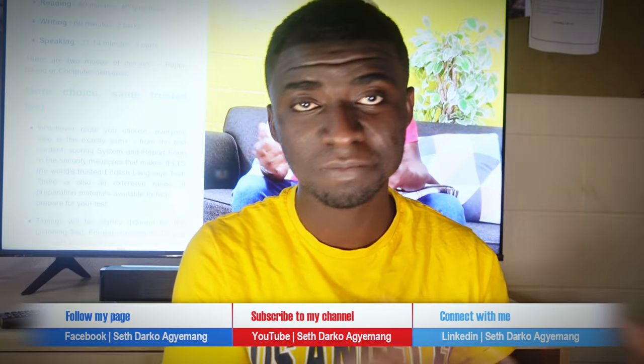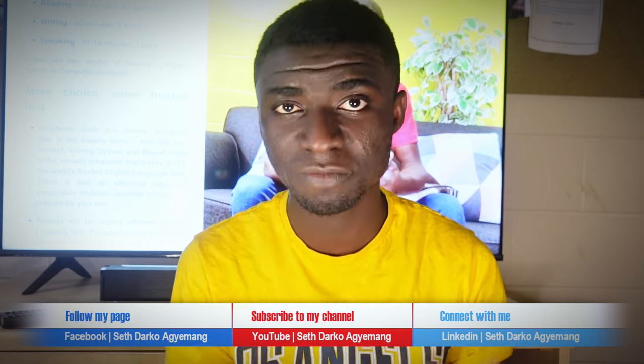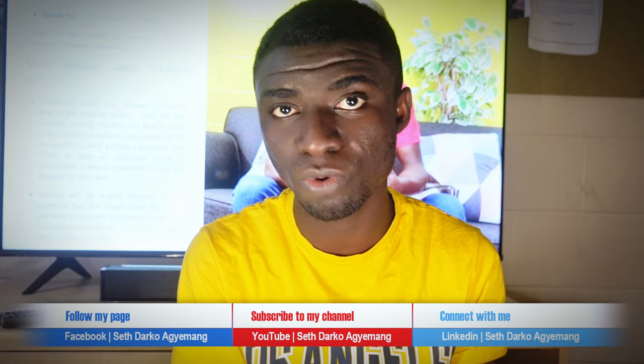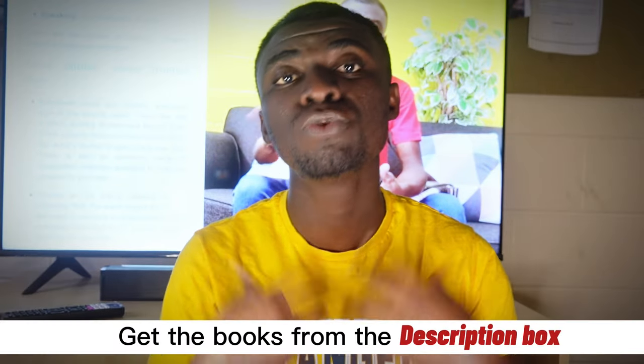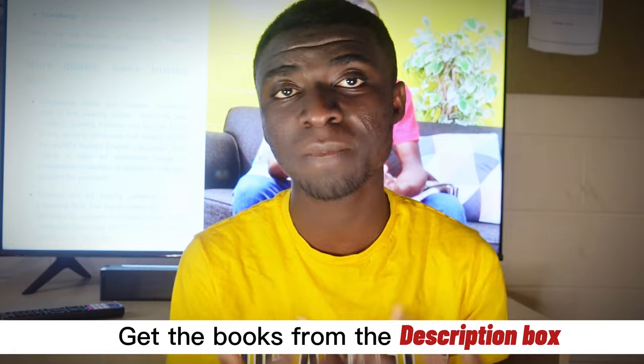The IELTS academic reading test became easier and easier for me that I had no fears anymore. So these are the tricks I'm going to share with you in this video. Upon watching this video to the end, you'll get a chance to download some good books I used for my IELTS academic practice test. So keep tuned and let's jump start.